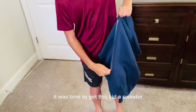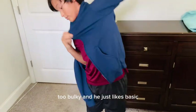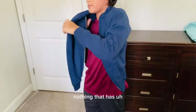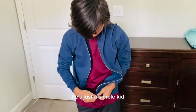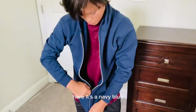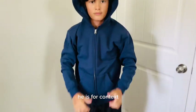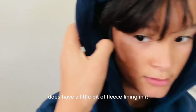It was time to get this kid a sweater. He loves lightweight sweaters — nothing too bulky — and he likes basic plain colors, nothing with logos or extra designs. He's just a simple kid. This one is navy blue; he loves blue. It's a large, and for context, he's about 11 and a half years old, so it fits him perfectly. It does have a little bit of fleece lining, which he didn't mind.